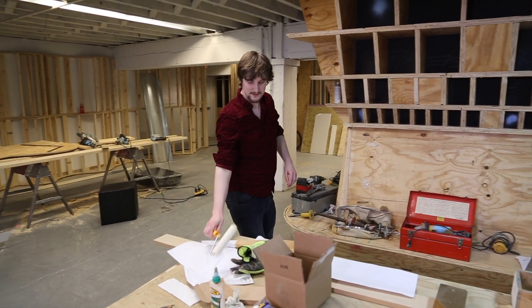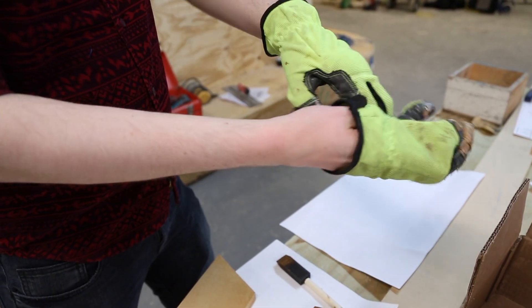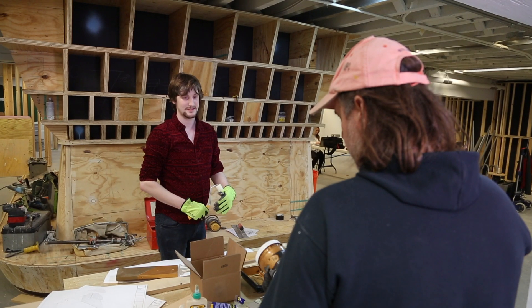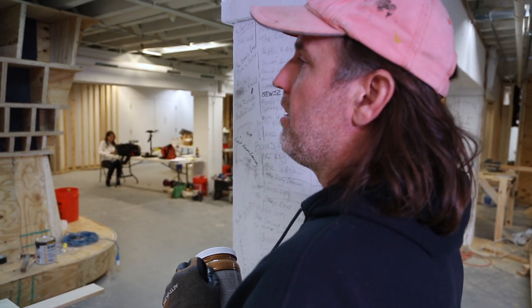We're not just making theoretical projects with nice renderings and all that stuff. We're actually physically building this, so we have to think about the structural properties, material properties, and how this stuff works together, as well as price and how to work with a client — which is as real-world as it gets.